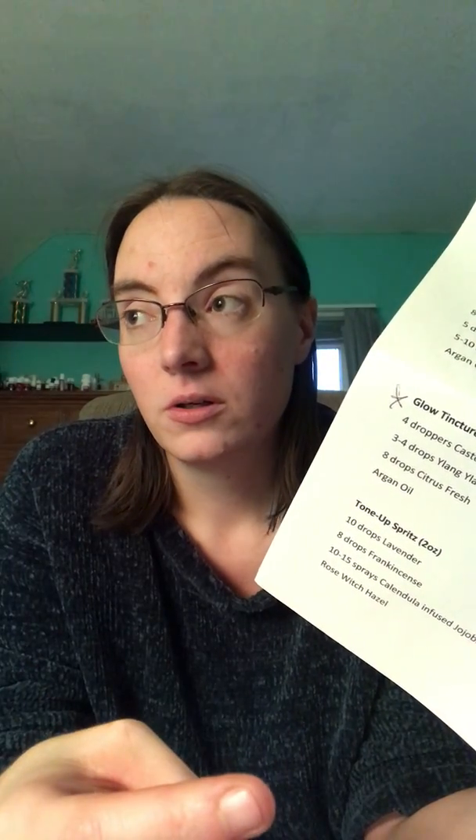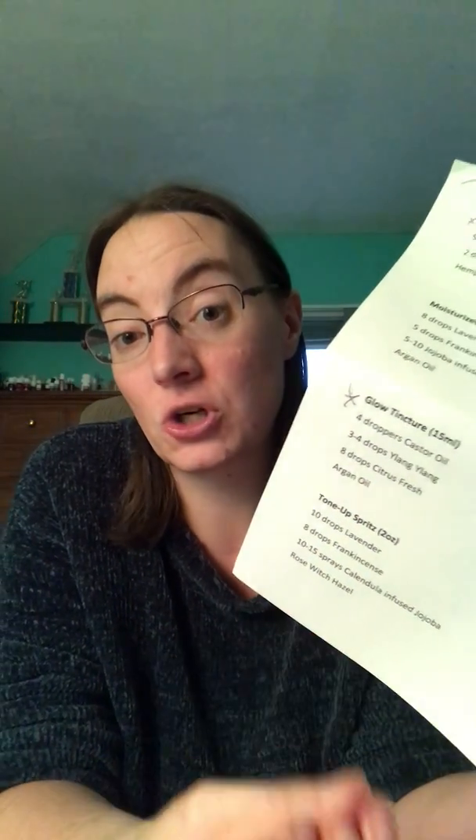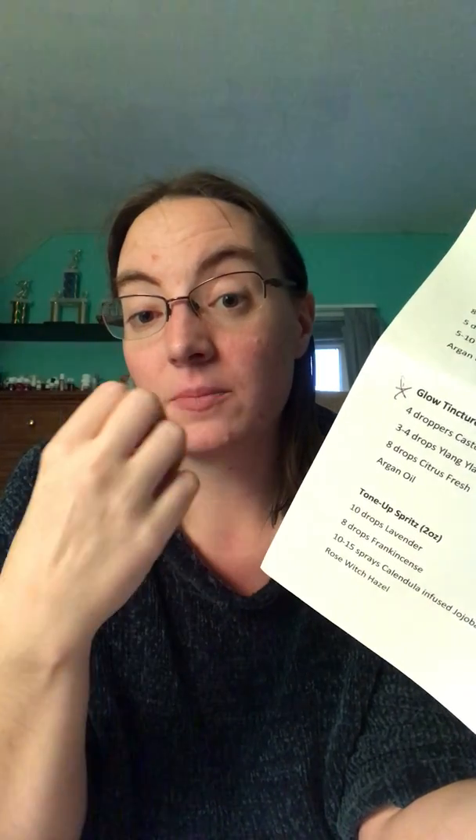The Glow tincture also contains ylang ylang, which is really good for stress relief and calming and beautifying the skin. The ancient Egyptians used it in their beauty regimens. Then there's Citrus Fresh, which is a blend of lemon, tangerine, orange, and other citrus oils. Be careful with that one — citrus oils are photosensitive, so don't put them on exposed skin in direct sunlight or your skin will get red because the plant compounds will still be photosynthesizing your skin.